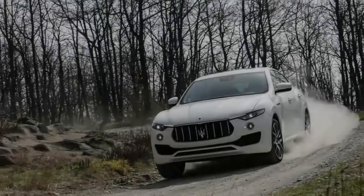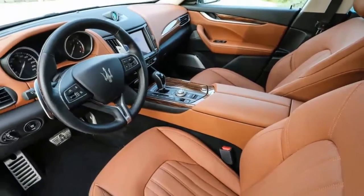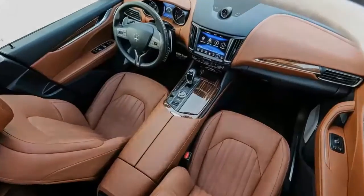Porsche blazed that trail with the Cayenne and others have followed suit since, racking up big sales. It's a little odd, then, that after waiting so long to get in the game, the Levante came together in just 22 months.